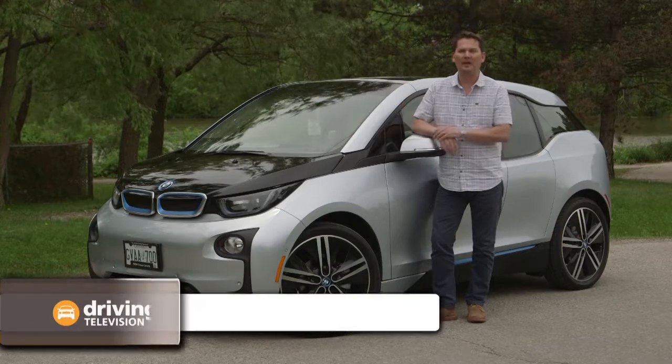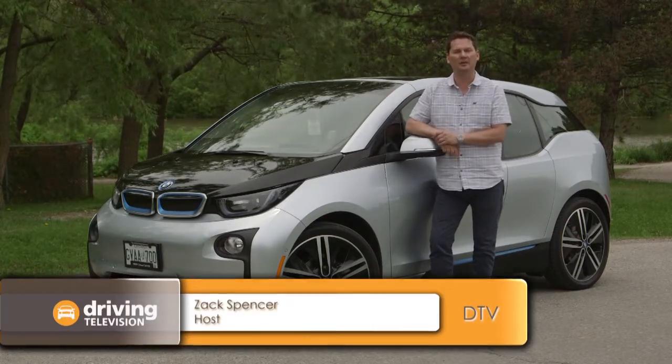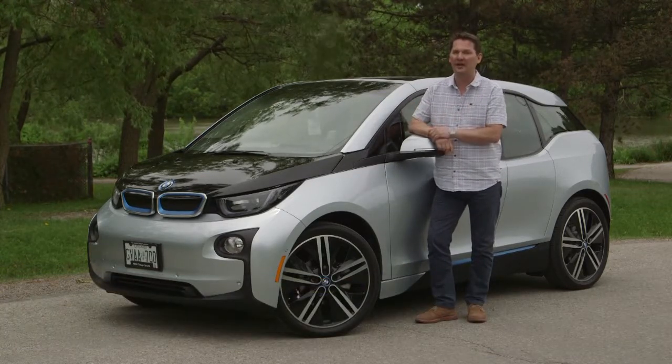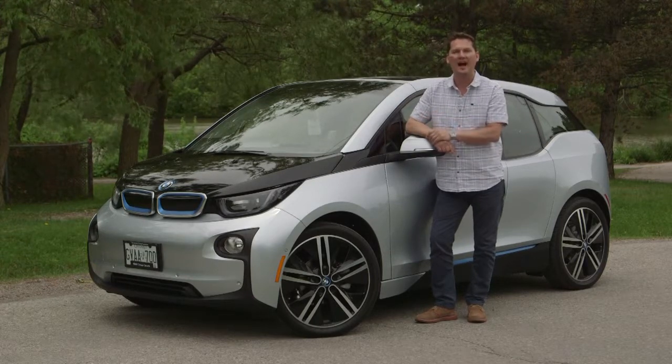It's always very exciting when a manufacturer comes up with a brand new model. This is the all-new i3, and it's even more exciting when there's new technology underneath it. This is a full electric car, and we're here in Ontario going to BMW's head office to find out more about the i3.